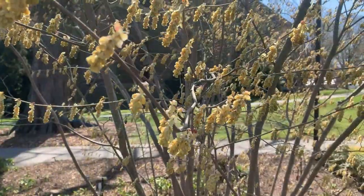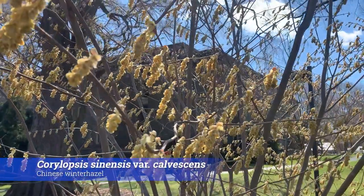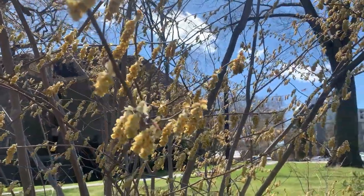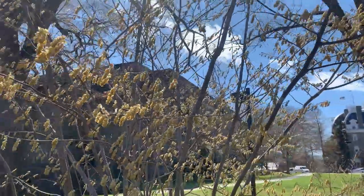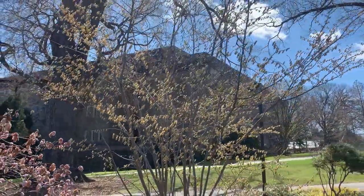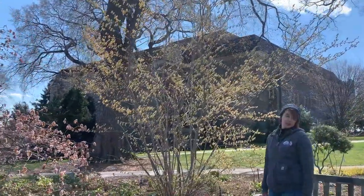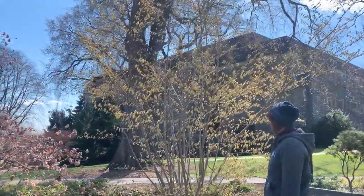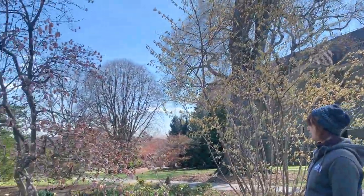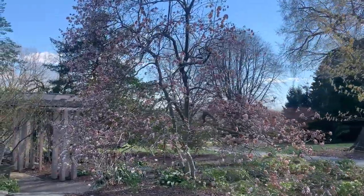Here is another Corylopsis — this one is Corylopsis sinensis, slightly larger than Ogon, more like a small flowering tree in your yard. The same gorgeous dripping gold flowers and beautiful branch texture; if you have a little more space, this one is a great option as well. And as you can see, the poor magnolias — this one's really toasted by the cold. Some of them fared better, but oh well.